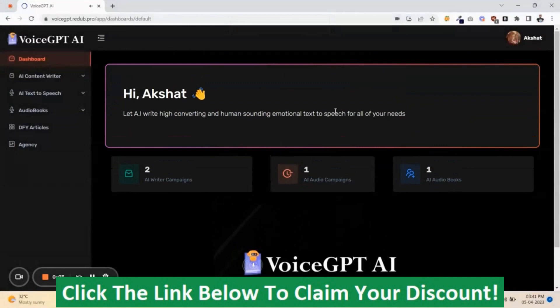Hey guys, Akshat Gupta here. Let me show you a quick demo video of Voice GPT-AI. This is the world's first ChatGPT-4 powered cloud-based platform. It generates unique high-quality content and converts it to real human emotion-based voices and even audio books with just a few clicks.